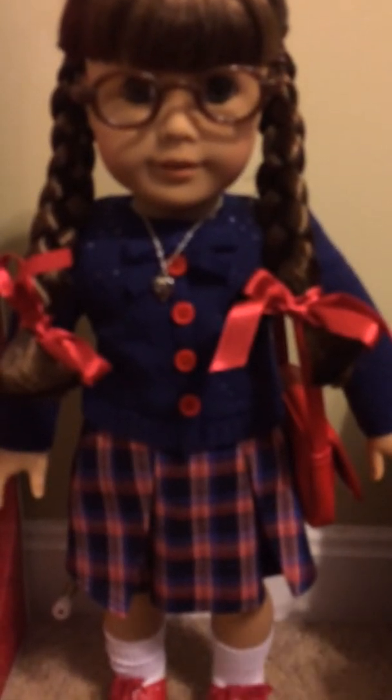She also came in an American Girl Be Forever box, and she has a Molly sticker on the bottom. I would imagine if she has her own Be Forever box, eventually American Girl would release her more widely. But for the time being, as far as I know, she's a Costco-only exclusive.